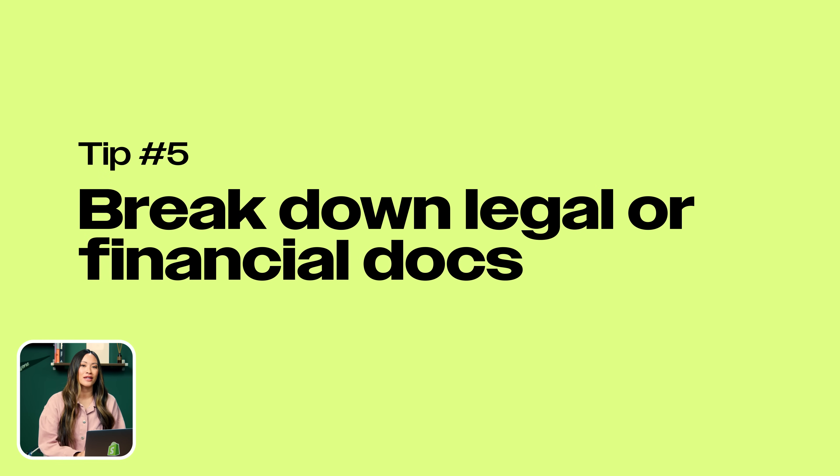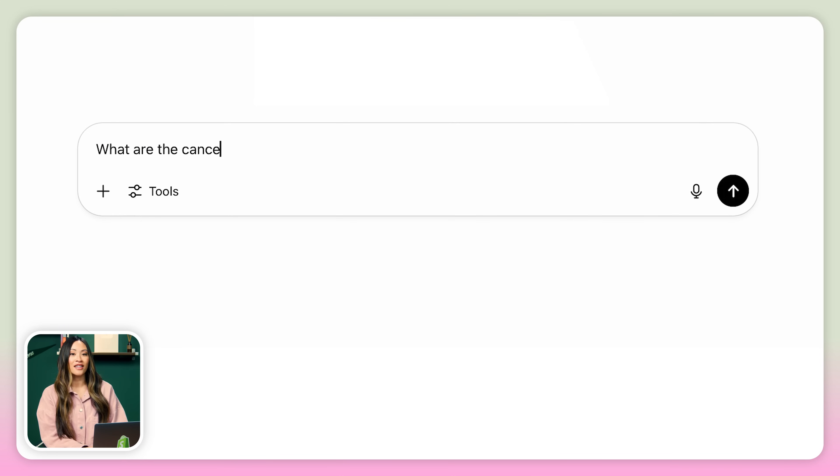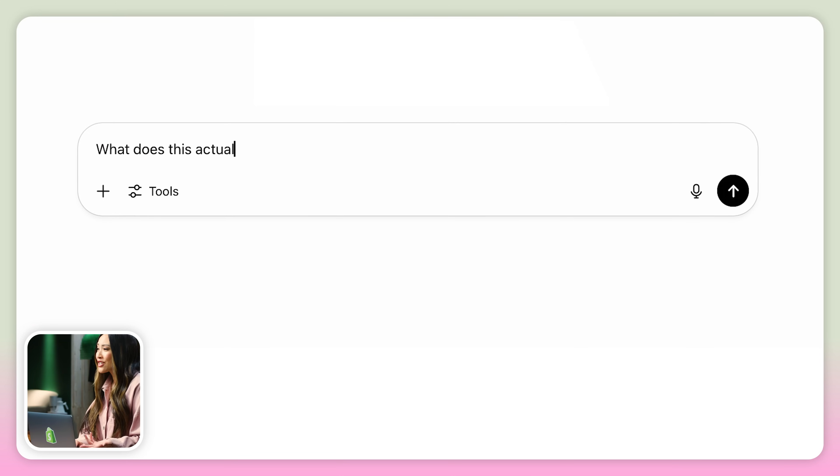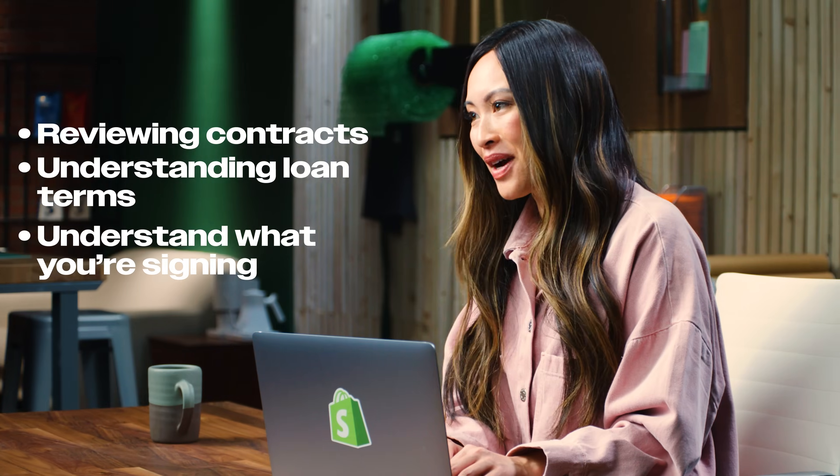Number five: break down legal or financial docs. Reading legal or financial documents feels like decoding a secret language no one actually speaks. But instead of stressing over a lease, insurance policy, or even a partnership contract, you can just copy and paste it into ChatGPT and write, explain this to me like I'm 12 years old, and you get instant clarity. You can also ask things like, are there hidden fees? What are the cancellation terms? What does this actually mean for my wallet? If you're starting a business, this is a game changer for reviewing contracts, understanding loan terms, or just making sure you're not signing your life away. No more sweating the fine print — you've got backup now.